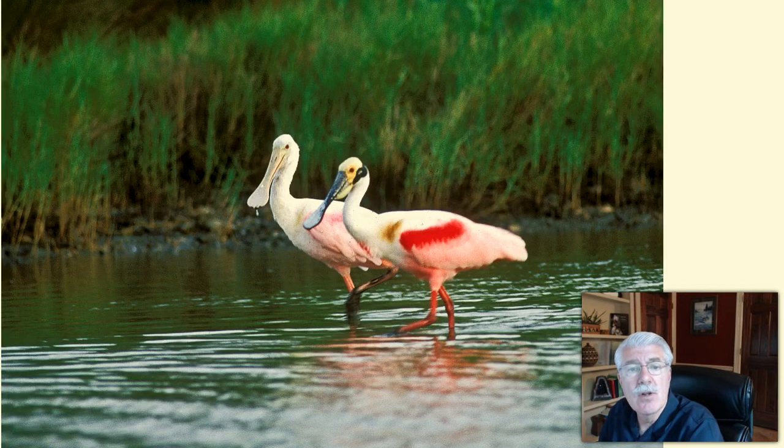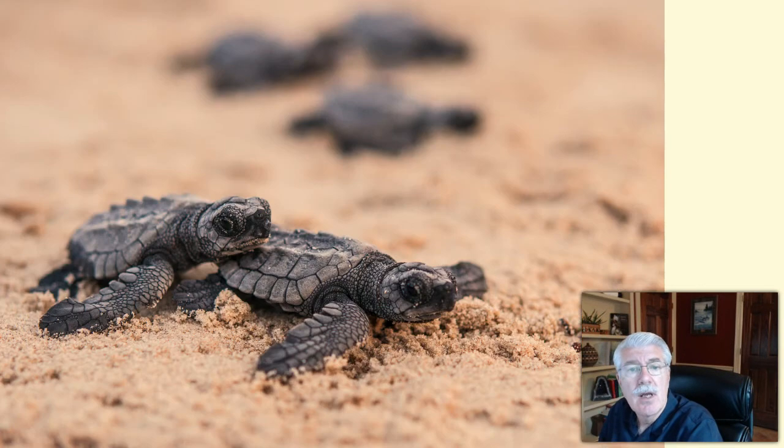Texas also has the largest colonies of roseate spoonbills and reddish egrets in the world, and our barrier islands are nesting areas for the critically endangered Kemp's Ridley sea turtle.